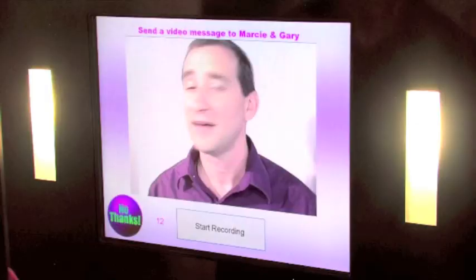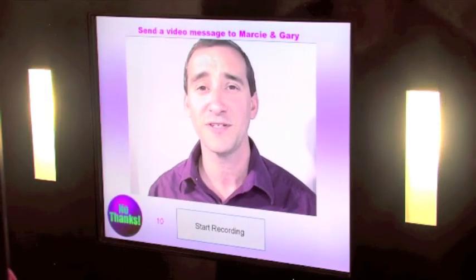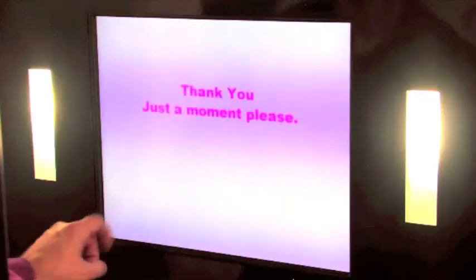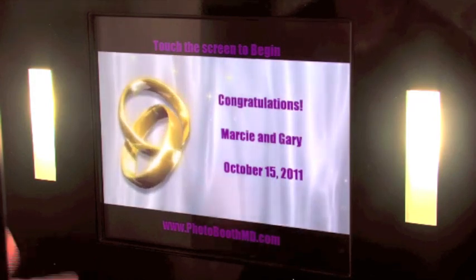Last but not least, after Facebook, your guests can leave you a live 30-second video message with audio. Then at the end of the night, the photo booth takes all of the video images and all of the still images and combines them into a digital flip book movie, which we'll mail to you a couple of days after your event. When that's all done, everything resets for your next guest.